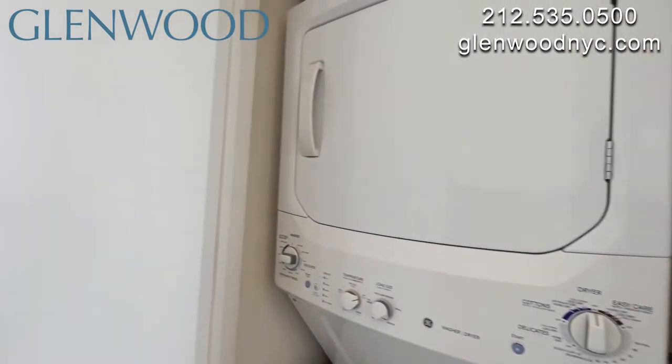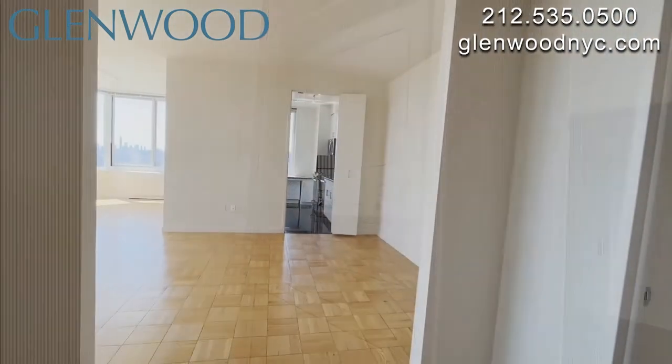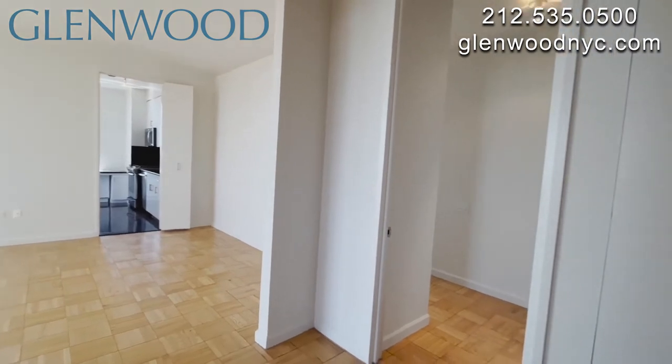There's plenty of countertop space and cabinet space. There's a washer and dryer here. The foyer has a half bath and a coat closet.